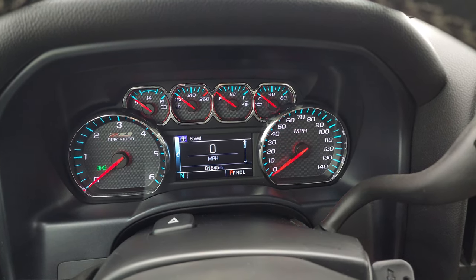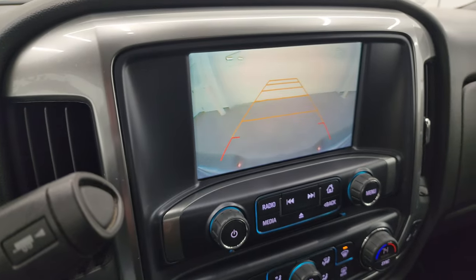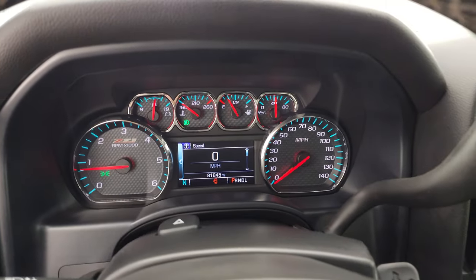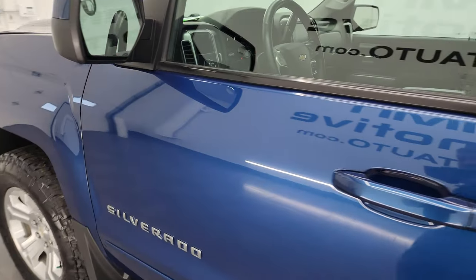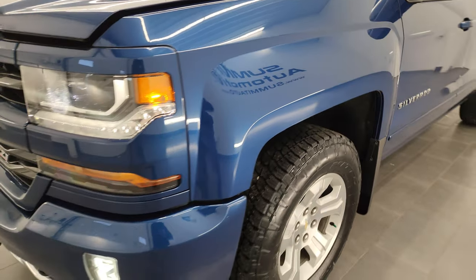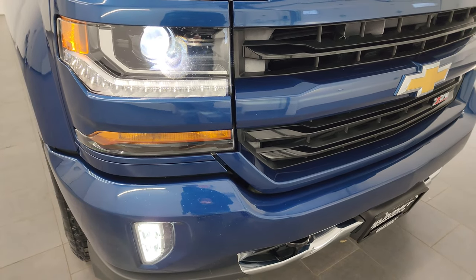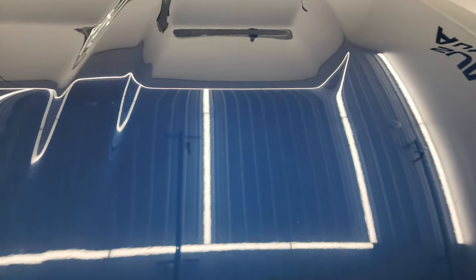Starting it up — starts right up, no check engine lights or anything like that. The backup camera is working nicely. Out front, there are those HID lights, LED running lights, and LED fog lamps — they are super bright. Thank you for checking out the video today, and hopefully from this HD video you've been able to verify the quality, condition, options, and cleanliness of this truck.